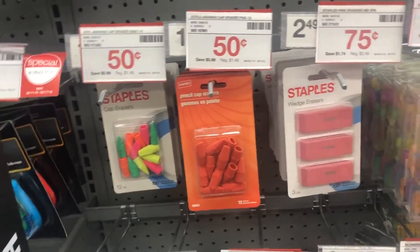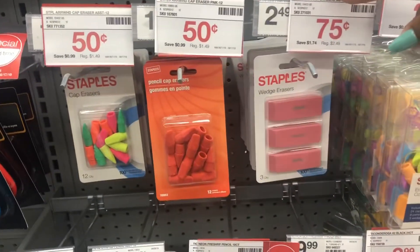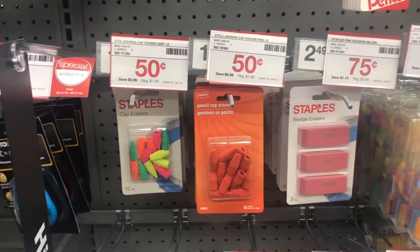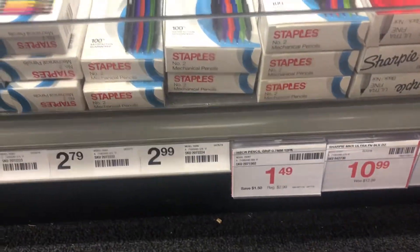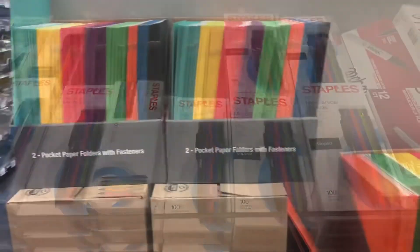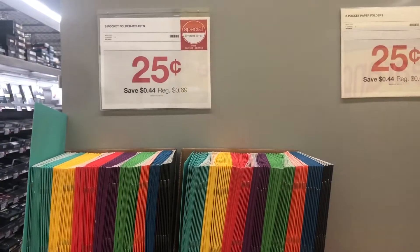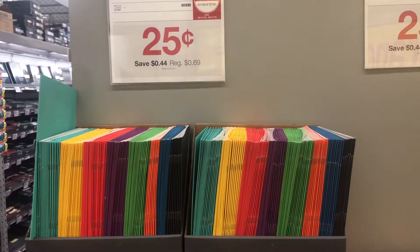Look here, guys — they also have their erasers on sale. They have the ones you could just put on the pencils or you can do the wedge erasers. I also found these mechanical pencils — they're $1.49 a pack, 12 pencils. Yeah, I'm grabbing some of these as well. My last and final deal here is on the two-pocket folders — they're 25 cents. Last year I had to get my oldest Messiah like seven of these as well.